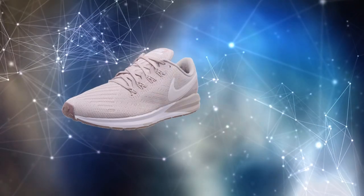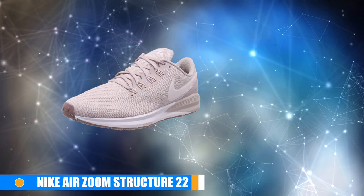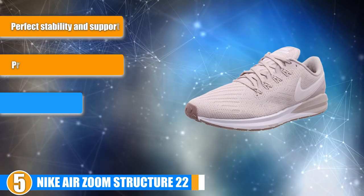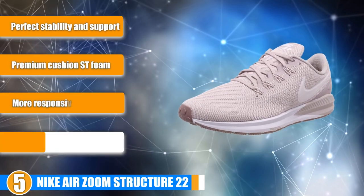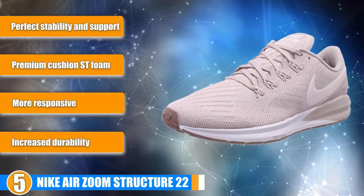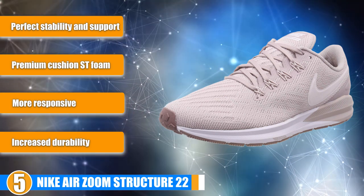At number 5 we have Nike Air Zoom Structure 22. This is an upgrade to the Nike Air Zoom Structure 21 which previously held its place on the list. One of the biggest changes we see is the move to fabric sew which gives better support and is much more comfortable.